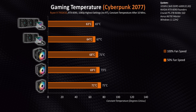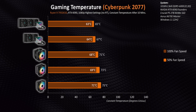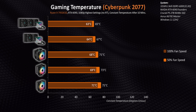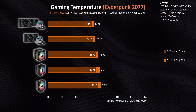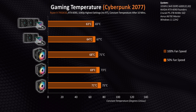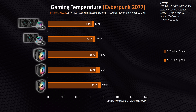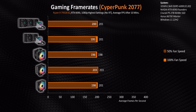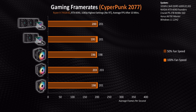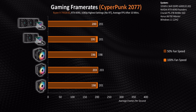Cyberpunk — we already know this is the most power-hungry game here. And that shows, with the coolers hitting temperatures that are a good 7 to 10 degrees higher than they did in the other games. But even that didn't push the coolers beyond 75 degrees, and there wasn't really any notable deviation in frame rates from one cooler to the next.